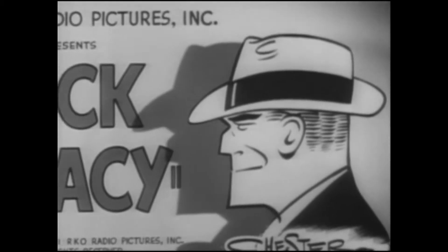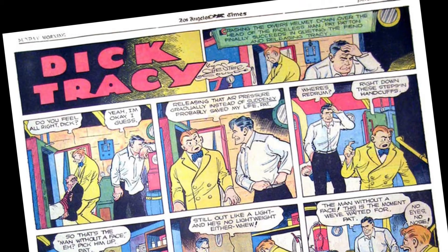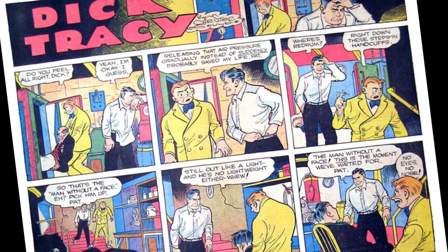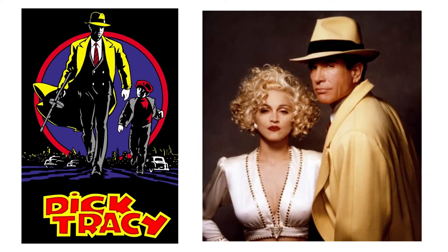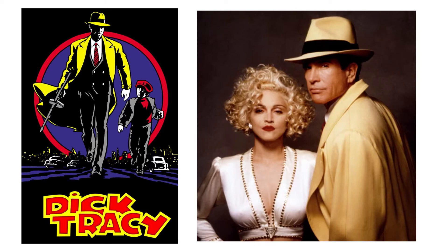It doesn't take a super sleuth to know how popular Dick Tracy is. Created in 1931 by Chester Gould, he has been catching criminals in newspaper comic pages to this day. He made it big in the comics, on the radio, in movie serials, and was the subject of a major motion picture in 1990.